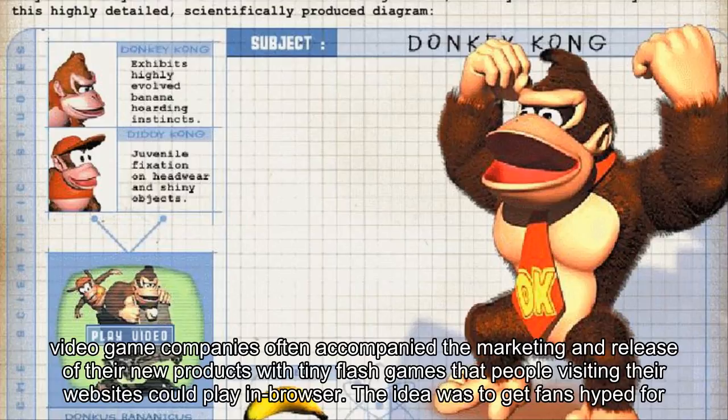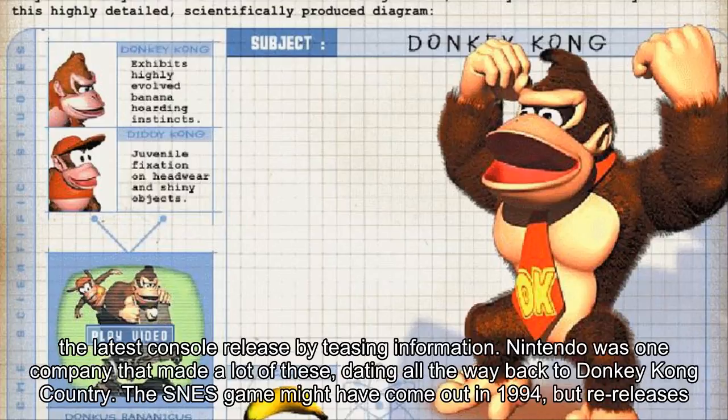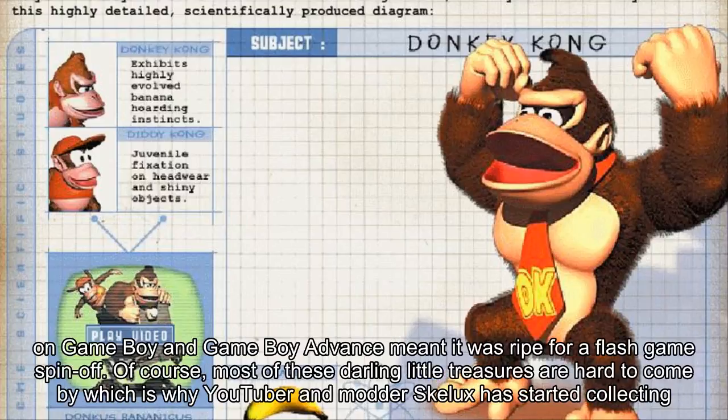The idea was to get fans hyped for the latest console release by teasing information. Nintendo was one company that made a lot of these, dating all the way back to Donkey Kong Country. The SNES game might have come out in 1994, but re-releases on Game Boy and Game Boy Advance meant it was ripe for a flash game spin-off.